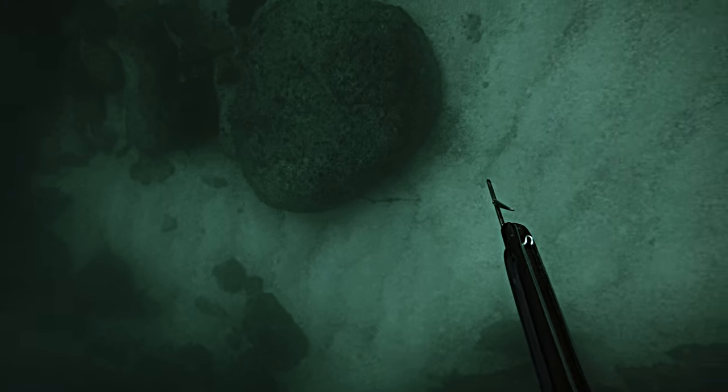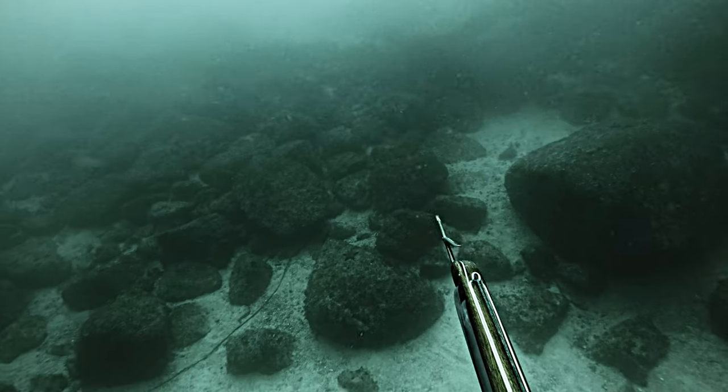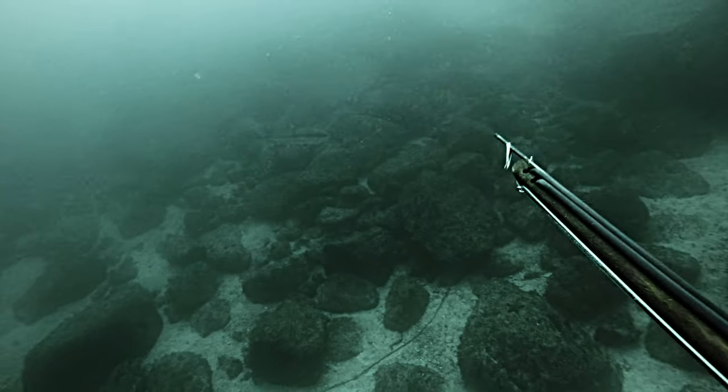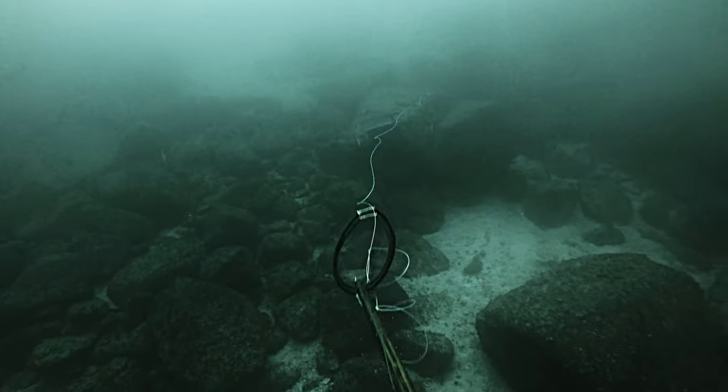I barely get to the bottom when I hear a boat coming that I had not seen on the surface. I start going back up, but then fish show up — dilemma. I shoot the thing, stone it fortunately. 35-pound yellowtail. Very happy.